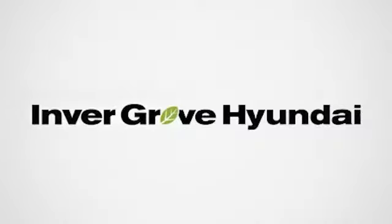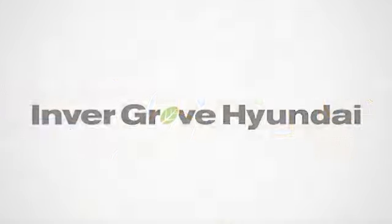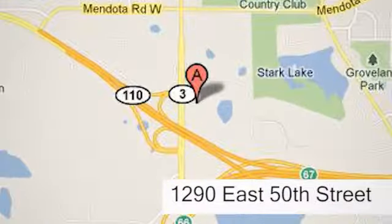At Inver Grove Hyundai, experience the Inver Grove Hyundai difference. We're conveniently located at 1290 East 50th Street in Inver Grove Heights, Minnesota.